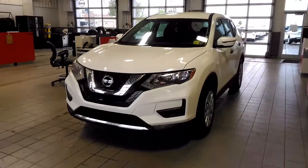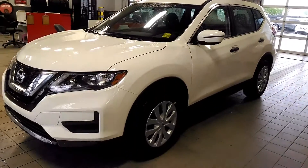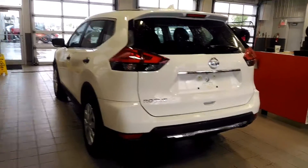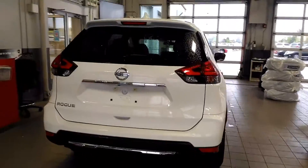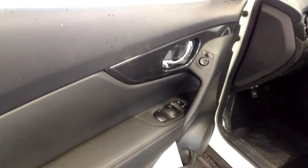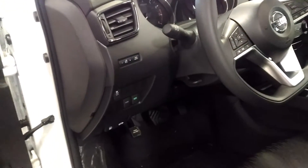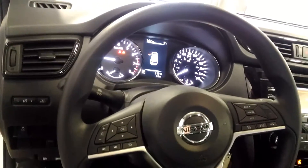I'm from Sherwood Nissan, doing a walk-around video on the 2017 Rogue. This vehicle comes with power windows and power locks, eco mode and sport mode, and a driver assist display.